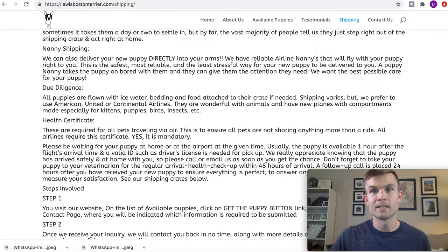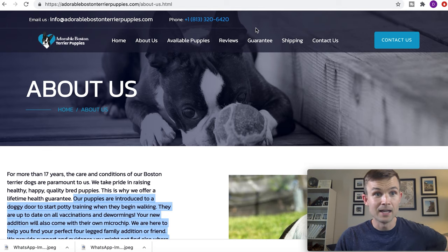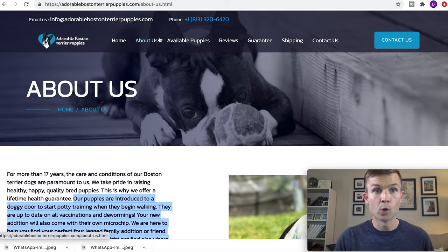Now I want to go over to the next website — adorablebostonterrierpuppies.com. This one was pretty good. They actually had a phone number posted, an About Us section, available puppies, and reviews — only one review, but that's okay. It looks like a legitimate website if you've never been here before. So here are some things you're going to want to do for your due diligence.